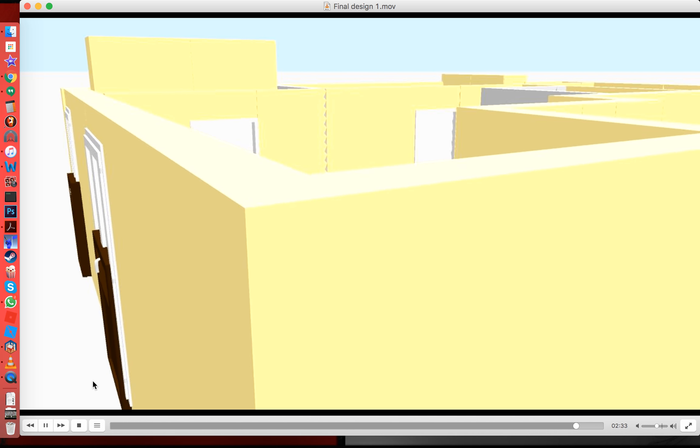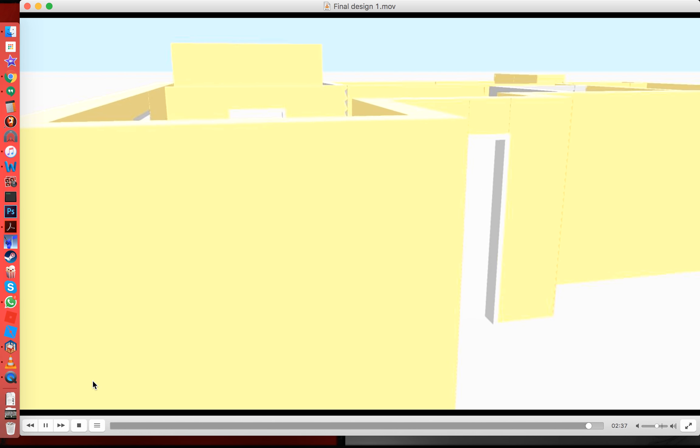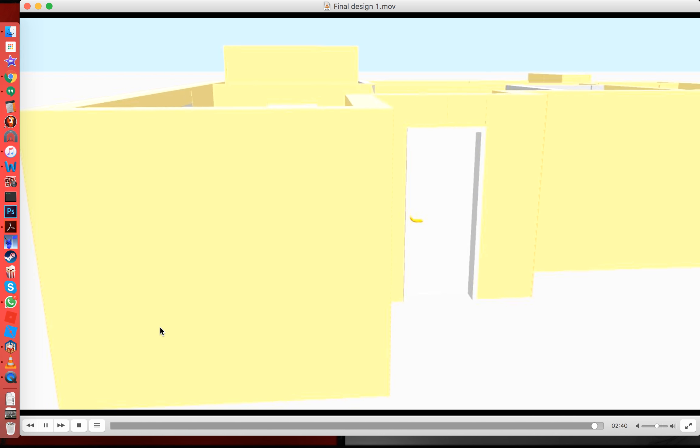That's the end of my walkthrough and I hope you understood my walkthrough. Thank you.